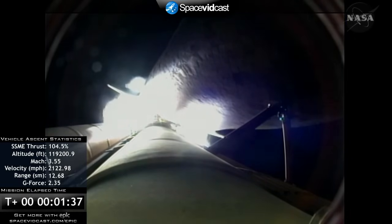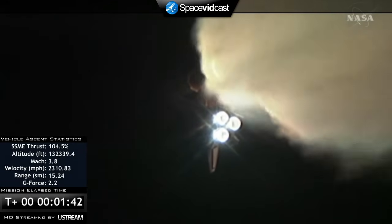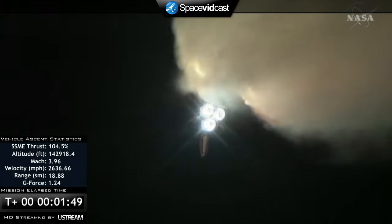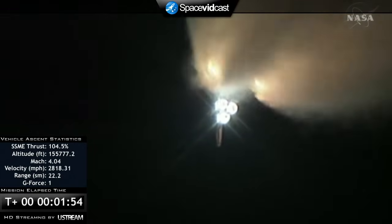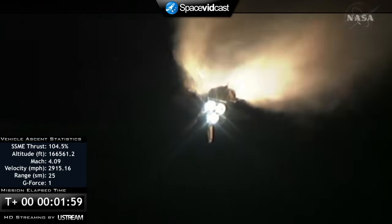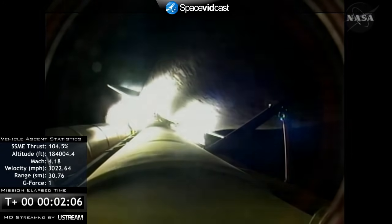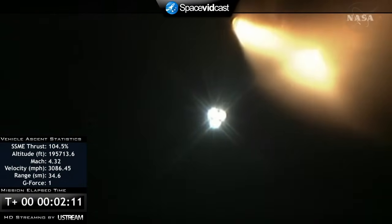The solid rocket boosters alone are burning eleven thousand pounds of propellant per second, and the external tank is now three thousand pounds lighter than when it began. Discovery is now twenty-one miles away from its launch pad and twenty-two miles in altitude, traveling twenty-seven hundred miles per hour. All three main engines are working just as expected. The three fuel cells are generating power, and the three auxiliary power units are all producing pressure. In short, everything performing well. Two minutes and seven seconds into the STS-131 mission.